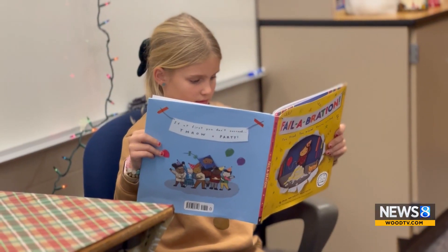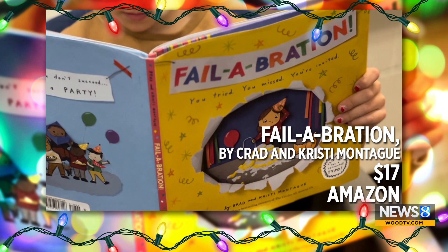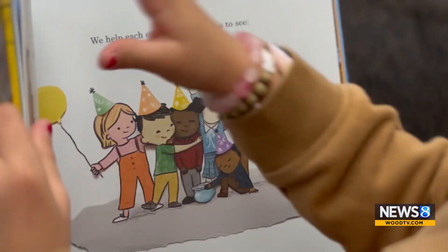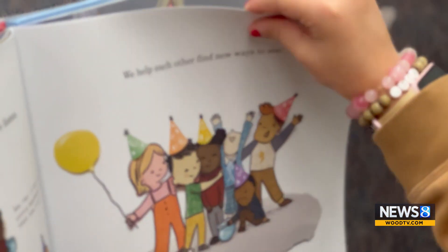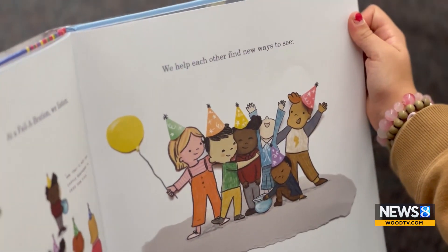It just tells you that it's okay if you mess up — you can always try again. I always love to include a book with my list; it's been kind of a mainstay since the beginning. This year I'm featuring Failabration by Brad and Christy Montague. It's a fun look at how we can celebrate our failures, and that is really the heart of the mindset that has always been part of STEM.